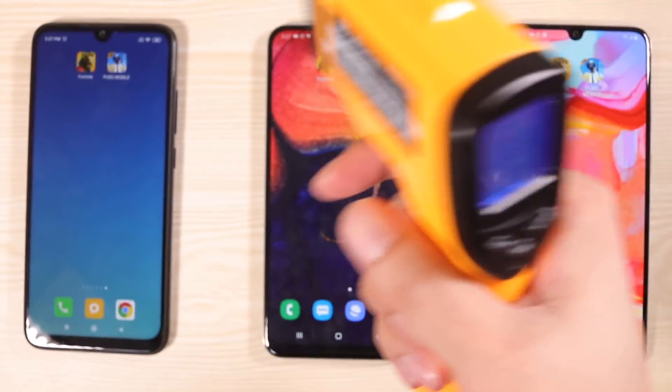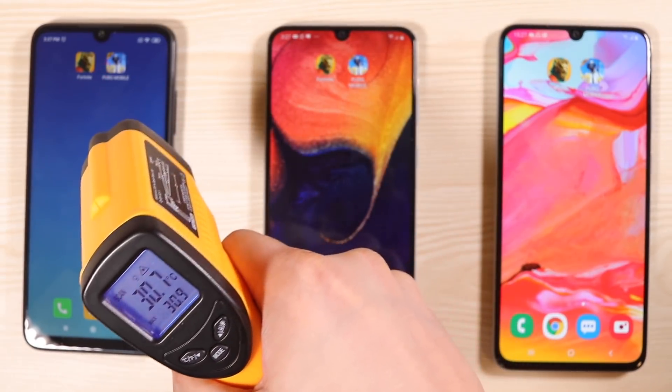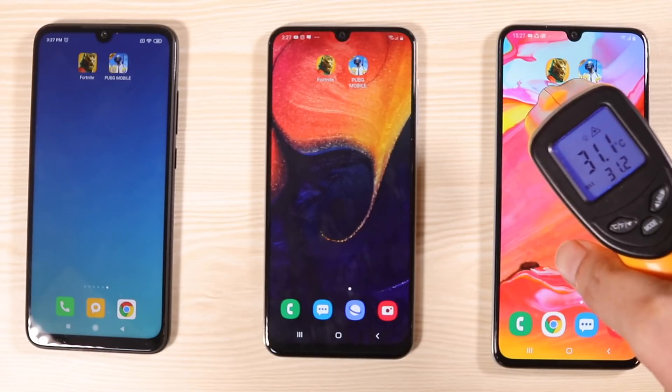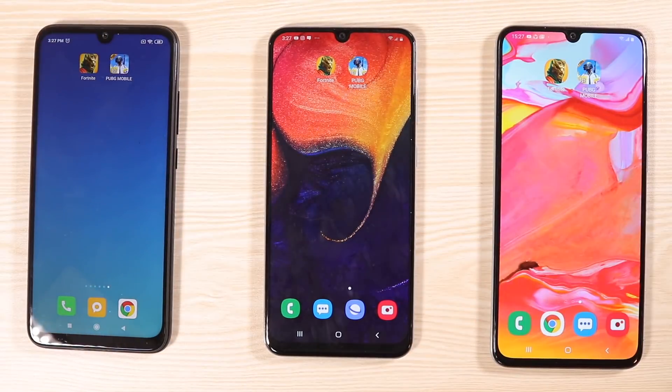All right, here we go. I just let them cool for about 10 minutes. At the base, we've got 30 degrees, about 31, almost 32. And right here we've got 31. So those are the base temperatures. Let's try the game.